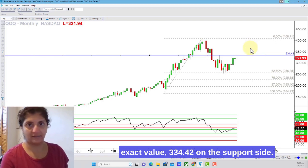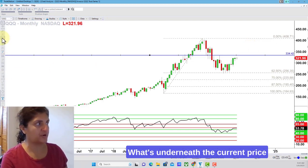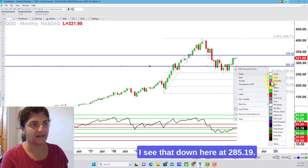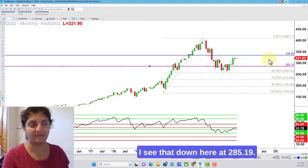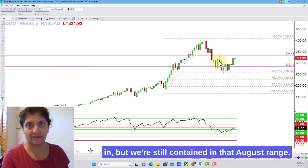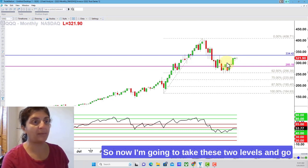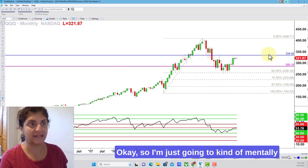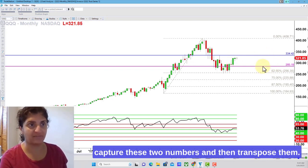On the support side, what's underneath the current price action that's important to monitor? I see that down here at 285.19. All in all, that's just the recovery mode we're in, but we're still contained in that August range. So now I'm going to take these two levels and go to a weekly chart that has different annotations on it — I'll just mentally capture these two numbers and then transpose them.